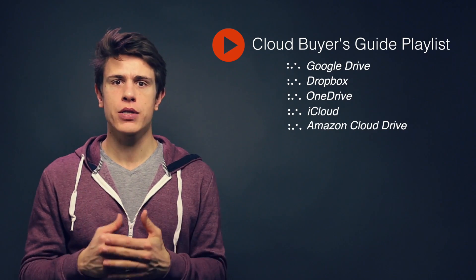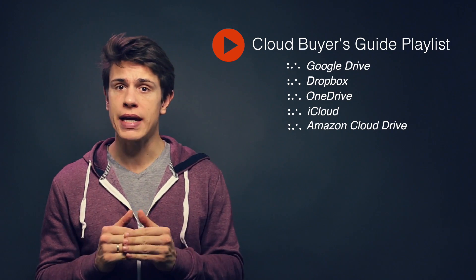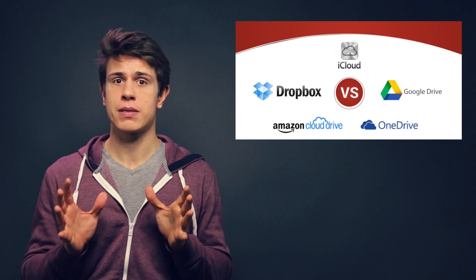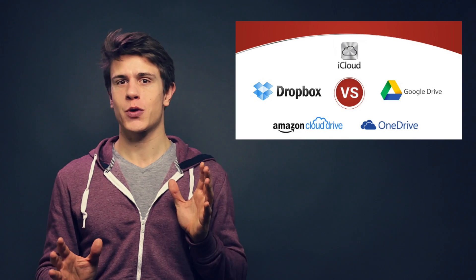Welcome guys, this is Mauricio from CloudWords and you're watching video number two of our series: Dropbox versus Google Drive versus OneDrive versus iCloud or Amazon Cloud Drive. This video is about Google Drive. I hope you enjoy it and remember to subscribe to get more awesome content like this one.